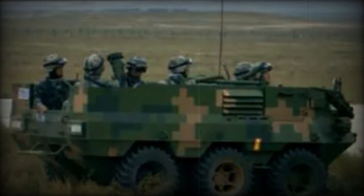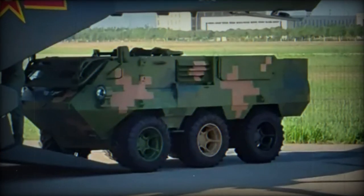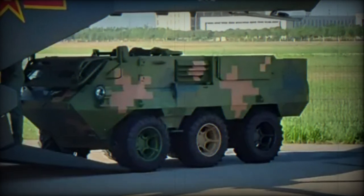The Lynx features electric propulsion, which results in reduced noise and heat emissions. This characteristic enhances its stealth capabilities, making it less detectable by enemy forces and reducing its signature on enemy sensors. Consequently, the Lynx becomes well-suited for stealthy reconnaissance missions or surprise attacks.